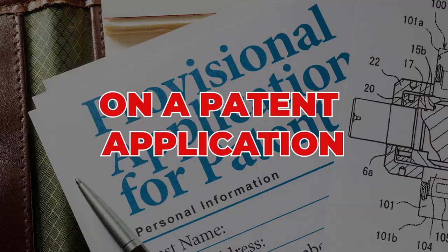Before you spend any money on a patent application, I want you to do a patent search for two reasons. First, it's going to let you know if your invention is old or new. And second, it's going to tell you what you need to focus on in your application.